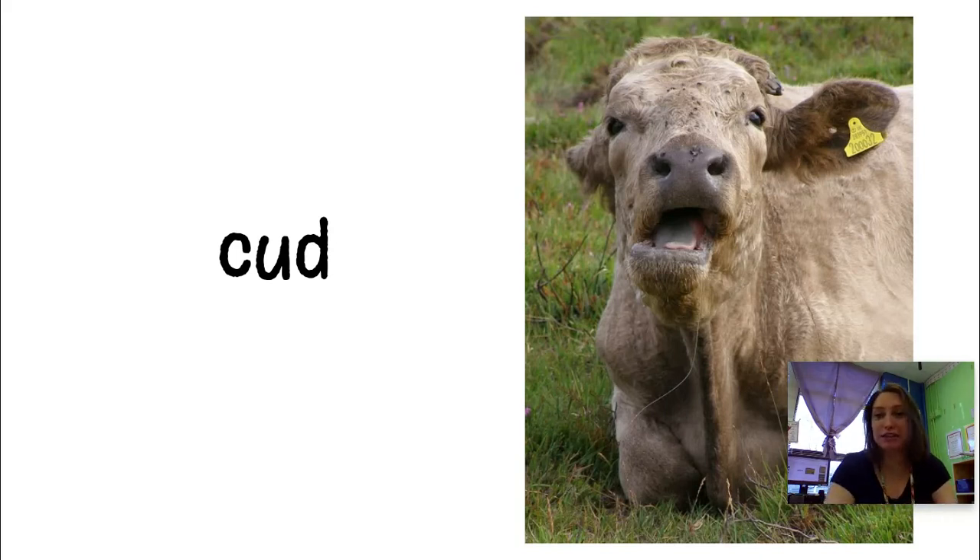Are you guys noticing these tags that they have on their ears? That's to help the farmer know which cow is which, because sometimes the cows look really similar.